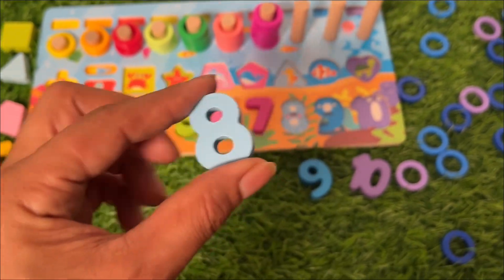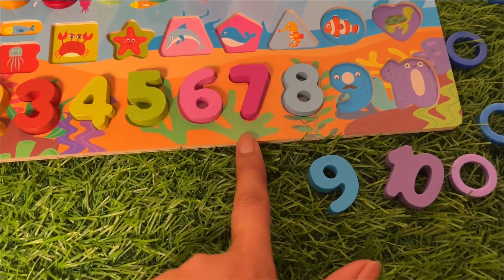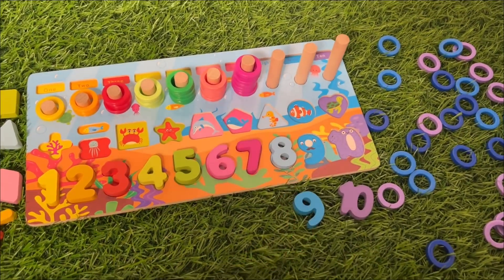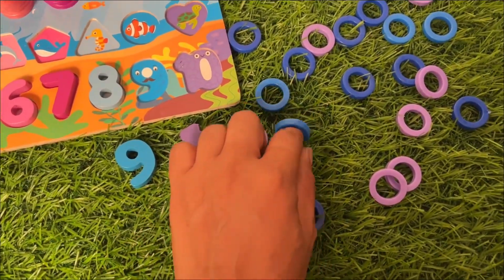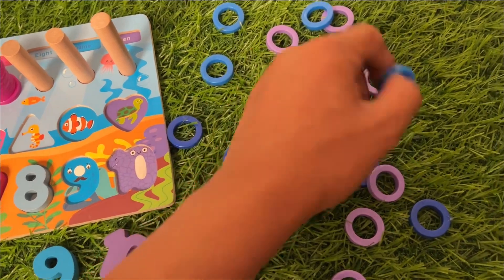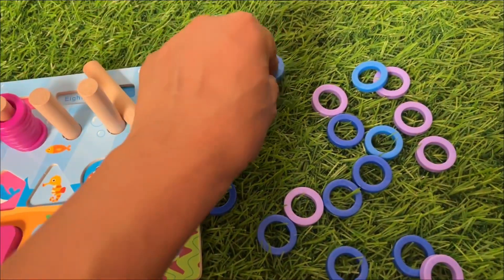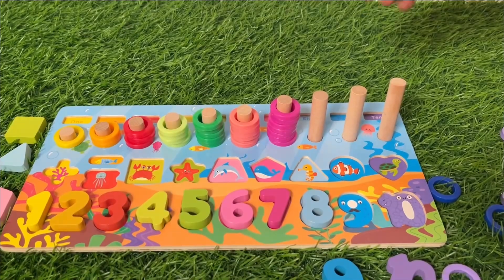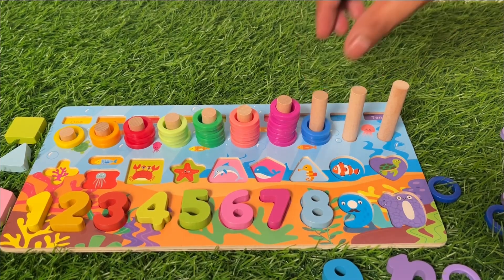Number eight is right there. This is beautiful number eight. Let's put it here. Number eight — seven, eight! Now we need light blue color rings. This one — yes! One, two, three, four, five, six, seven, eight. Let's put them inside.